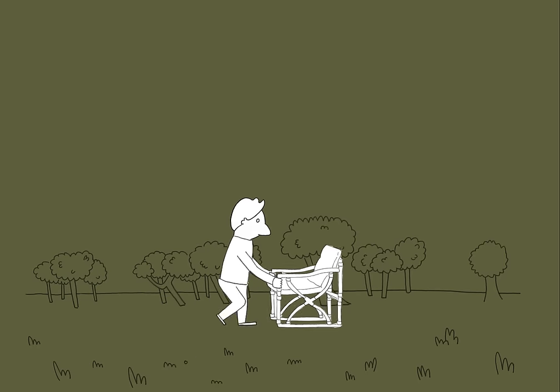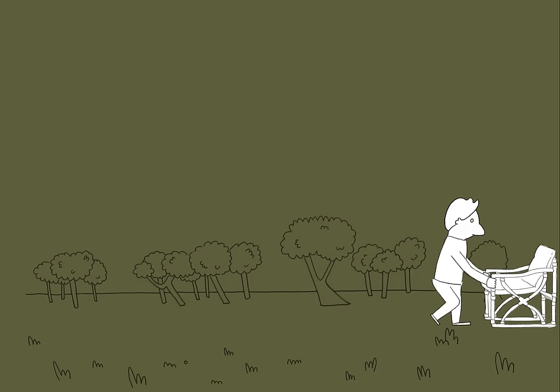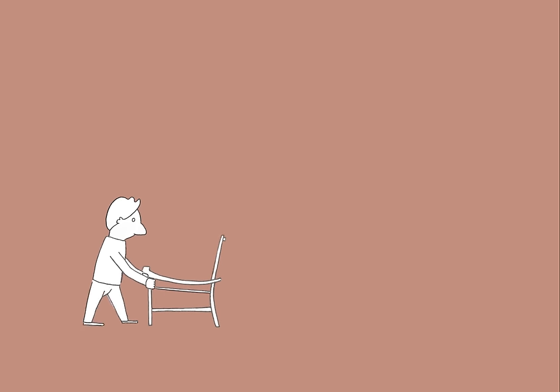Where the chairs were not foldable anymore, but bigger and much more comfortable. And also made out of aluminium, with wooden arms.